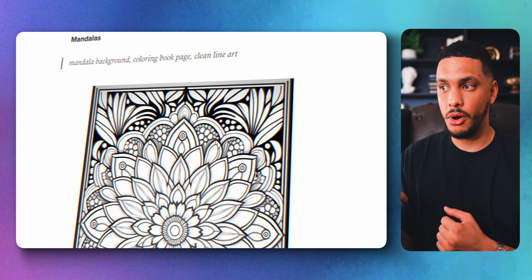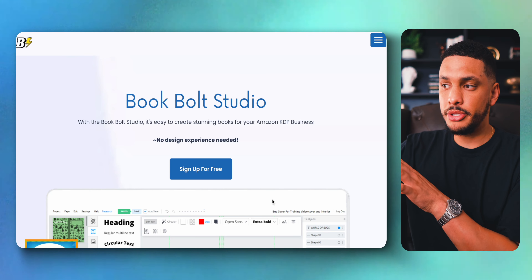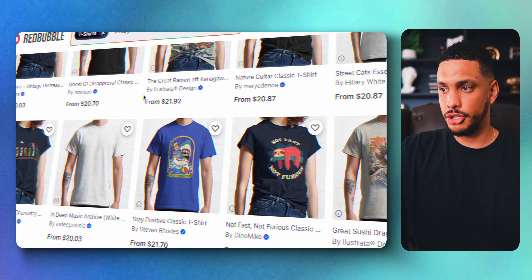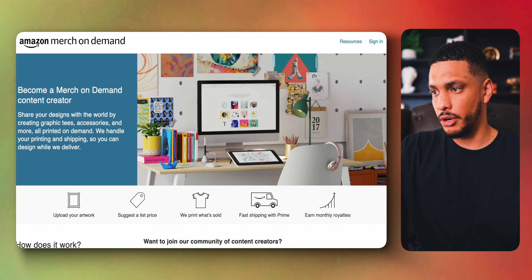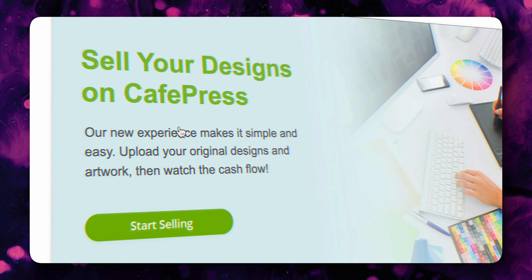To sell coloring books, head into a tool like MidJourney and create the coloring pages using simple prompts. You can then take all of these coloring pages and use a tool like BookBolt to create the coloring books, then list it on Amazon KDP to start selling on Amazon. You can also take the artwork that AI creates and go to sites like Redbubble and Amazon Merch On Demand to use that artwork on different products. A couple of other websites to sell your artwork include Threadless and CafePress — similar to Redbubble, you upload your artwork and people can buy it and place it on any item they want.